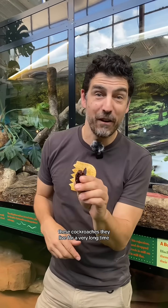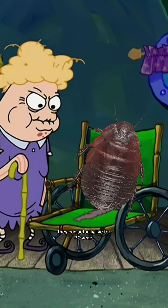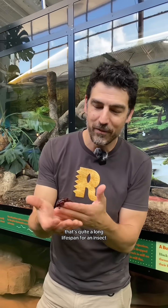These cockroaches live for a very long time. They can actually live for 30 years — that's quite a long lifespan for an insect.